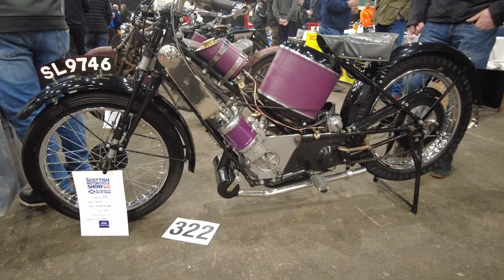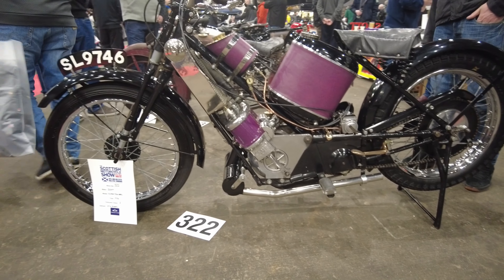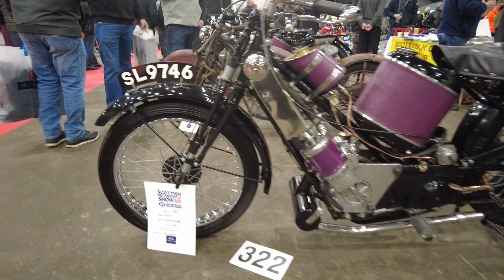Wow, just look at this. The colours are very bold, aren't they?